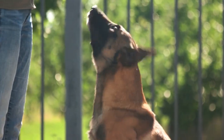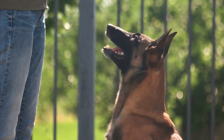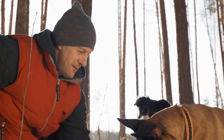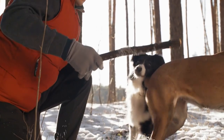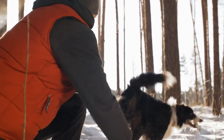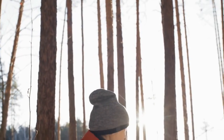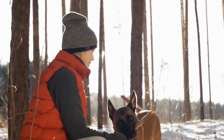It's essential to remember that this breed is not for everyone. Potential owners should be prepared to invest time, effort, and patience into raising a well-rounded and balanced Belgian Malinois. These dogs require consistent training, socialization, and a strong bond with their human family to truly thrive.